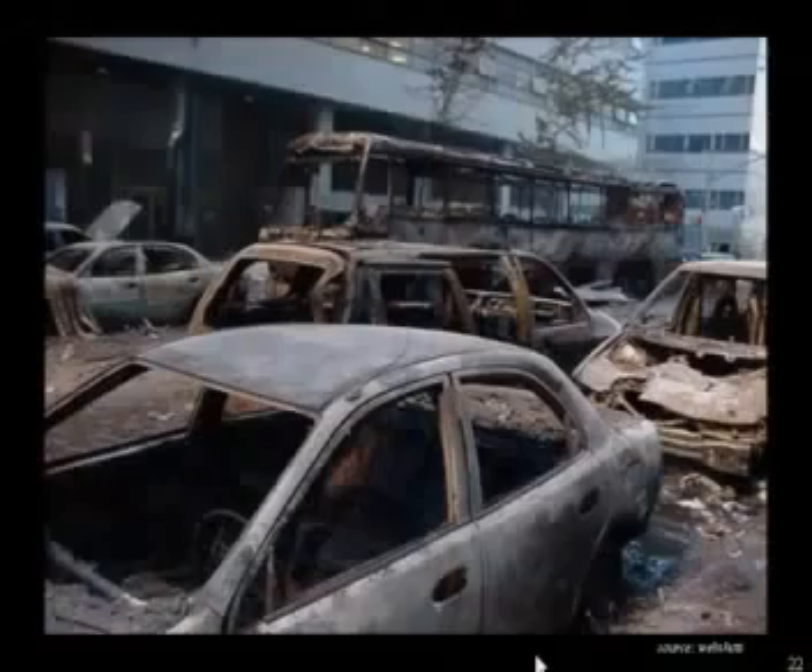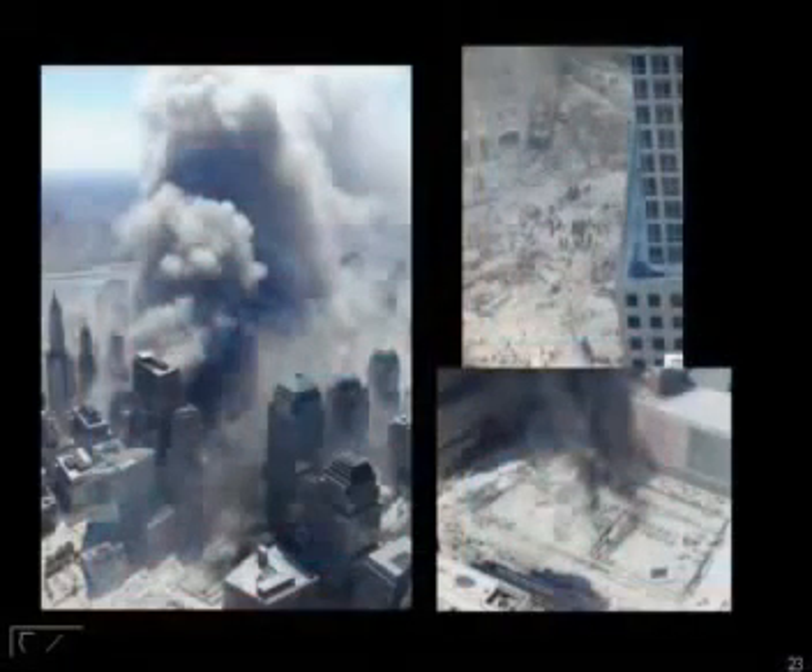And this poor car back here is missing its engine block again. So we have our intersection where the toasted lot is here. Tower 1 stood there, and you can see the fuming back behind Building 7. A bunch of cars back there were fuming.